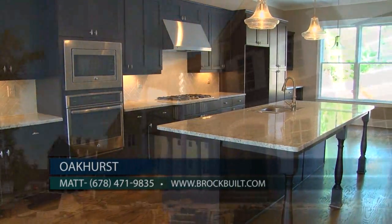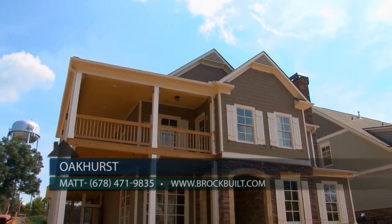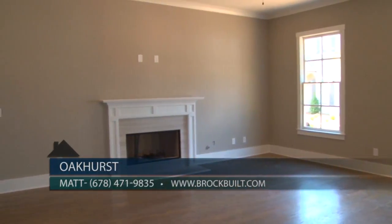Another featured home is our Ashley floor plan, located on Lot 55. This home is a must-see. It has a double front wraparound porch as well as a large back deck. Very open concept. This home is priced at $425,999.